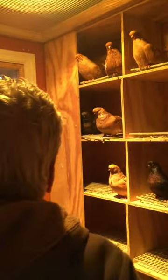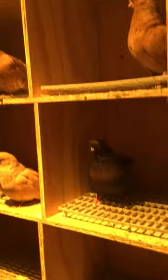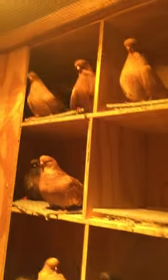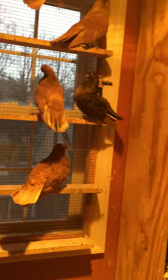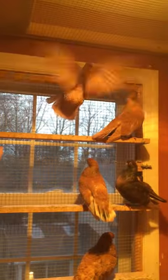Here we're over in the English short-faced tumblers. This is Will Eubel strain, 100%. Will, when he left the game, gifted me four pair of English and these are the birds that, so far, I've been breeding and they're also show winners.